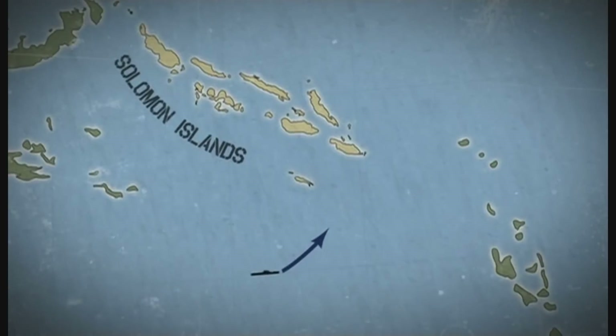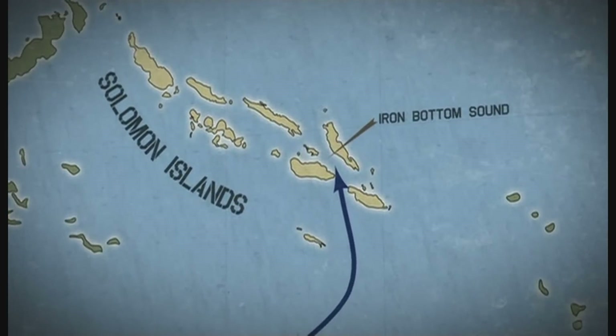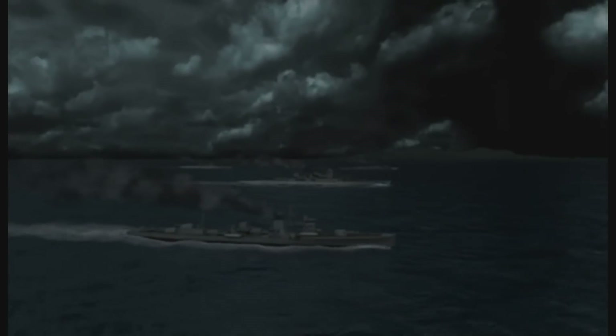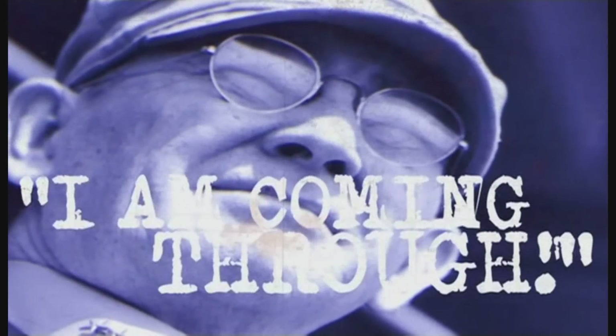With USS Washington as his flagship, Admiral Lee set off from Enterprise heading for Iron Bottom Sound on the hunt for the Imperial fleet. In the darkness of night, an enemy gunship force led by battleship Kirishima was about to pound US forces on the island. But Enterprise battleships South Dakota and USS Washington had just been sent to stop them dead in the water. From the bridge of the Washington, Admiral Lee sent a fighting message to the fleet: 'Stand aside. I am coming through.'